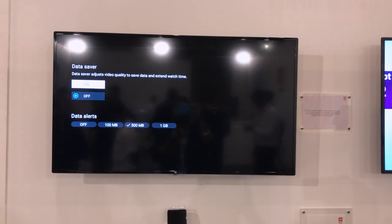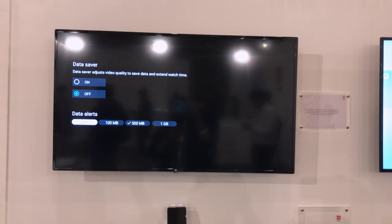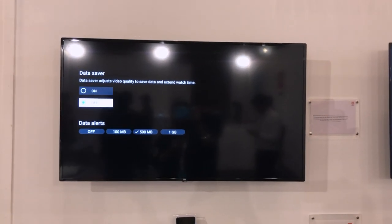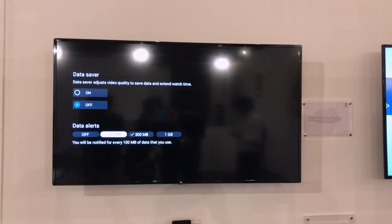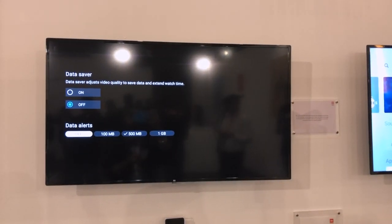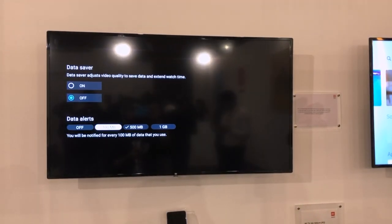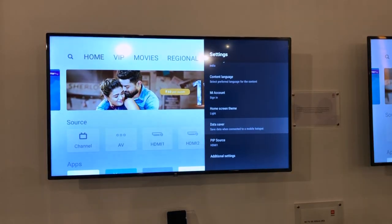With Miracast, you can stream local files on your phone even without a Wi-Fi internet connection. I'll show you how it works once I have the device in hand. Another feature worth mentioning is the data saver mode. Many people stream content to their Mi TVs using their mobile data via hotspot as Wi-Fi isn't available, and that data usually gets exhausted quite early. Now with data saver mode turned on, you can consume lesser data, running for almost 3 times more than it ran before. You can also restrict it to a certain amount so you don't go overboard and exhaust your data completely.